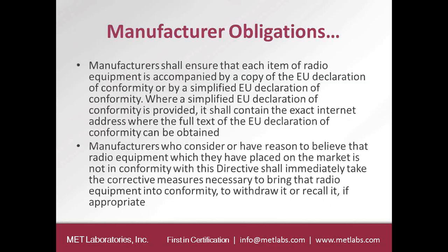The manufacturer shall ensure that each item of radio equipment is accompanied by an EU Declaration of Conformity or by a simplified EU Declaration of Conformity. If you choose the simplified version, you need to include the URL where the full Declaration of Conformity can be found. The manufacturer's responsibility is to make sure they comply with all requirements and regulations, and if there are any changes, they need to take immediate action to bring the radio equipment into conformity.